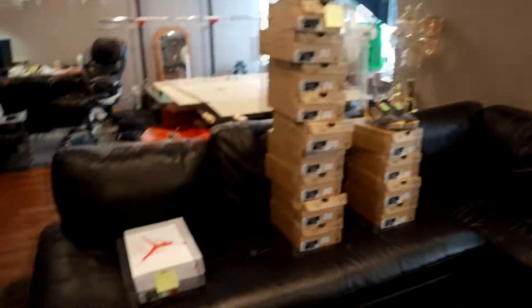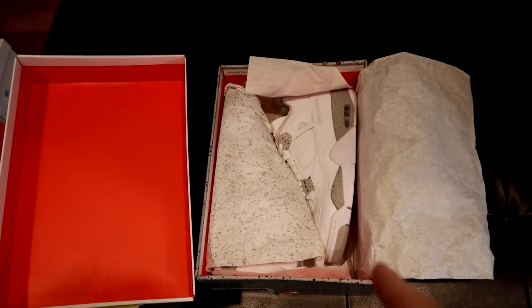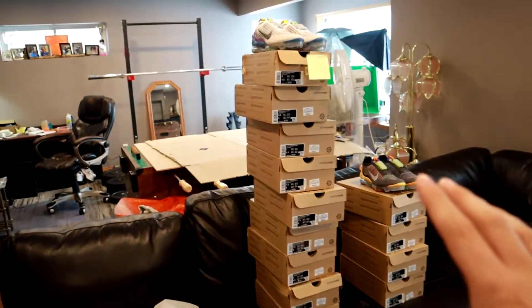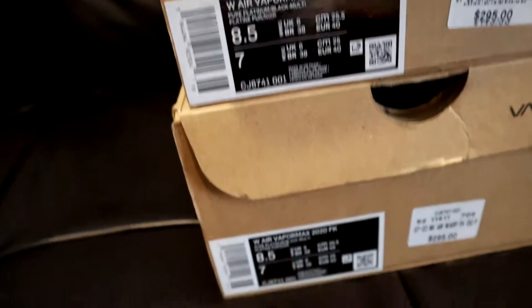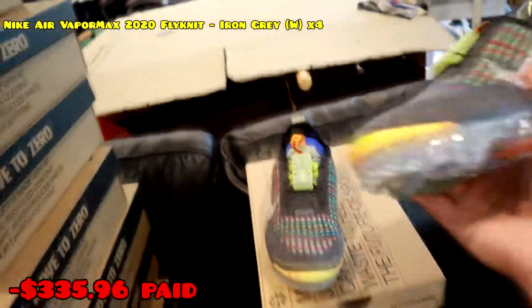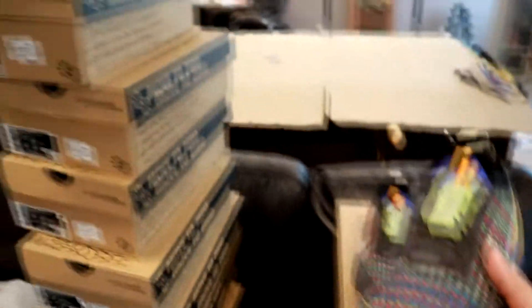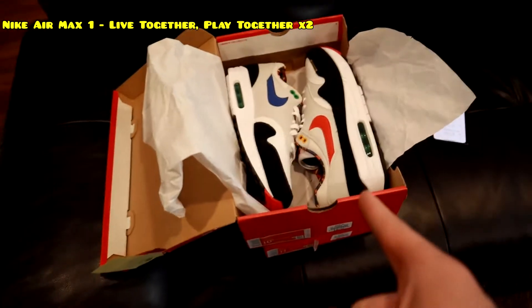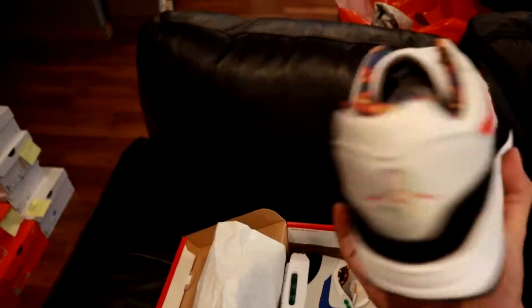Now let's show everything that didn't sell that we bought today. We have a size 9 of the Jordan 4 White Oreos — last pair, bought at retail, which is always really good. Then these super cheap ones — I literally bought every single pair. We have nine of the white ones: size six and a half, seven, three size seven and a half, size eight, and two size eight and a half. Then four more of the black ones — the black ones have been selling way more than the white ones. Sizes seven and a half, seven, and two size eight.